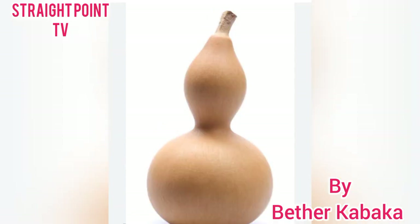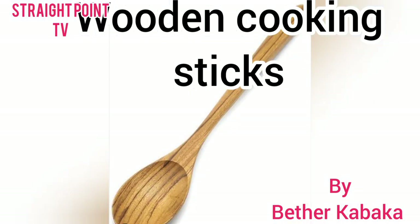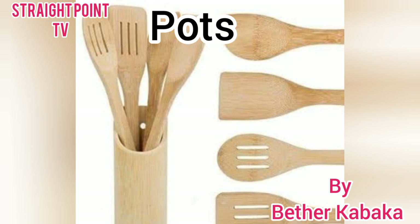Number three, we have the wooden spoon — that is the wooden cooking stick. We use it and most homes have it. They are made in different shapes.